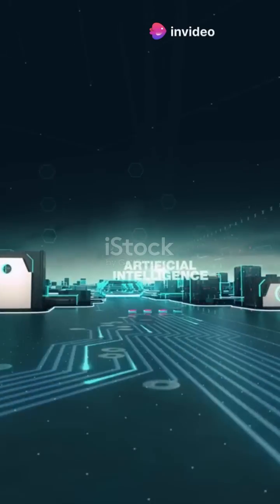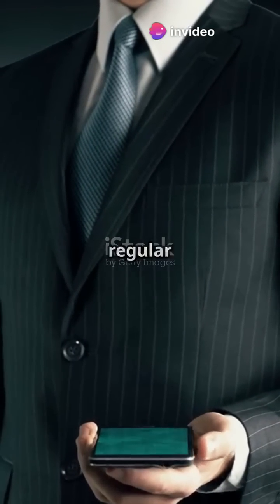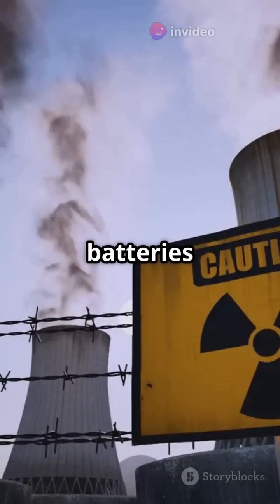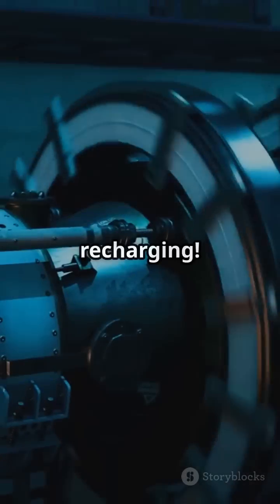This is going to blow your mind. Imagine a world where your devices never run out of juice. Unlike regular batteries, nuclear batteries use radioactive materials to generate power for decades without recharging.